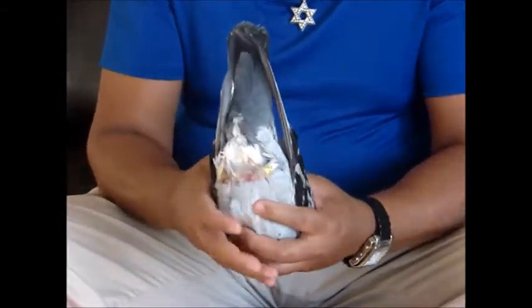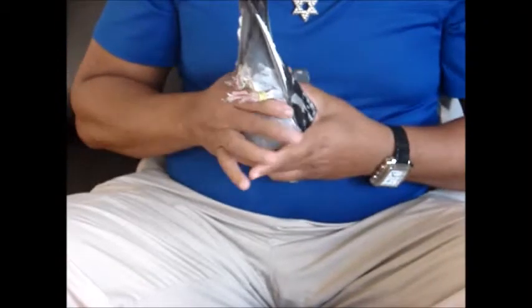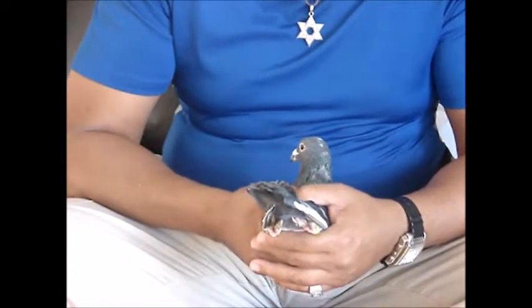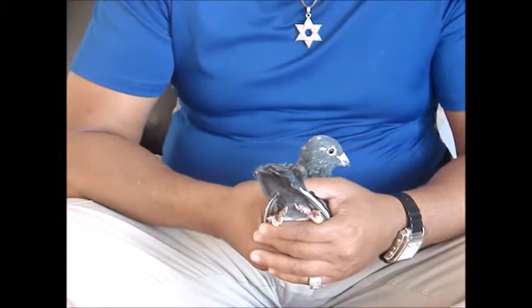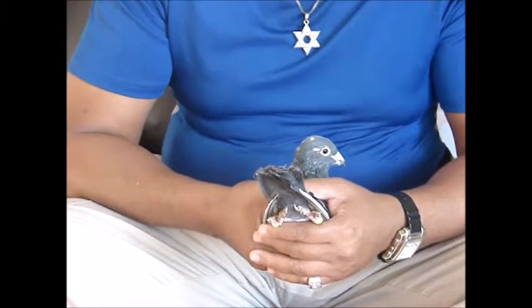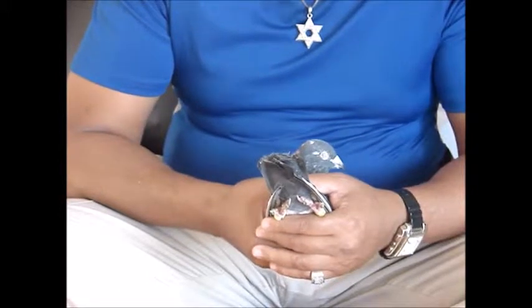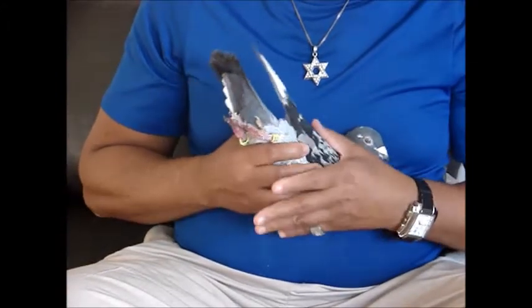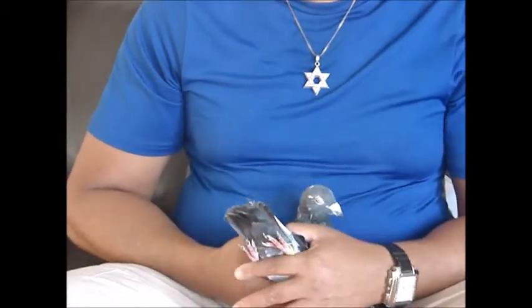Two of the birds over at City Island were clocking well — they had the same mother and father as King David. But right before the King Lose race, two days before, one of the birds died. The handler said the bird was choking on something, maybe a piece of metal. The other bird, which had not been doing quite as well as the one that passed, ended up scoring second place from 350 miles in the King Lose race. It showed us that these birds were proving themselves in our very first year.